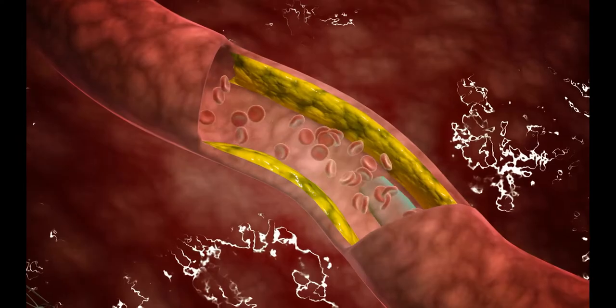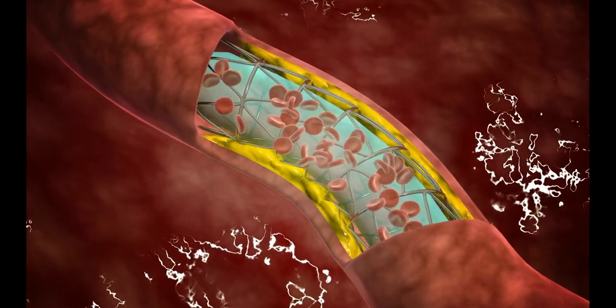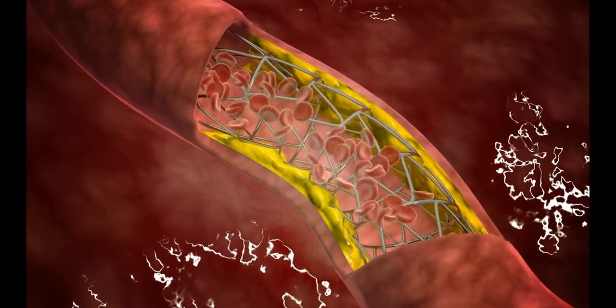This is because oxidized LDL cholesterol is more prone to attach to the walls of your arteries and make plaques, which block these blood vessels.